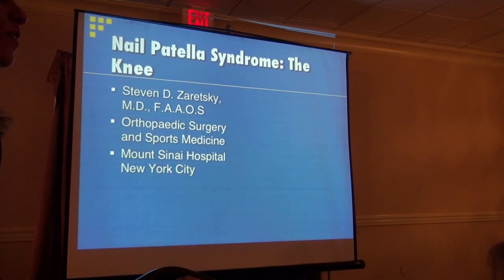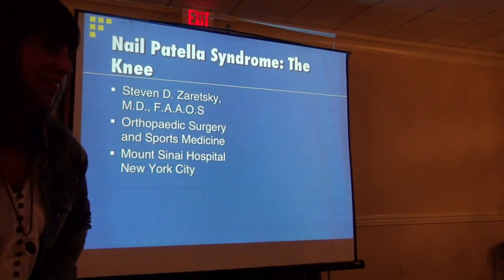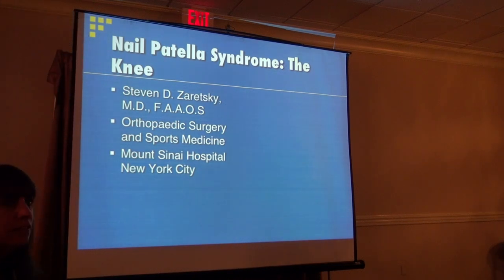Welcome. It's always difficult to talk before lunch and then to talk after lunch, but we'll try and get through this stuff as quickly as we can and give you as much information as you need. I'm Steve Zuretsky, I'm an orthopedic surgeon in New York City. I've been to the conference many times — some familiar faces, some new faces. Let me know if I go too fast. We can ask questions towards the end if we have time, and we'll have plenty of time for discussion later.